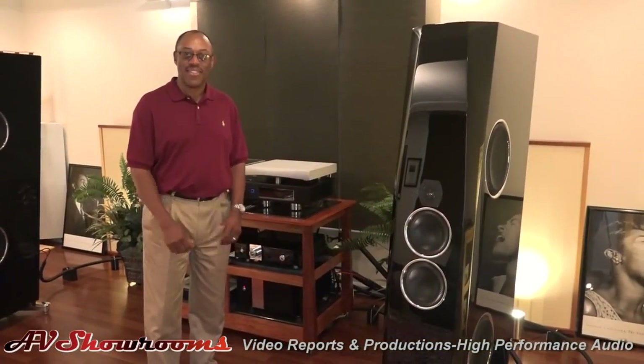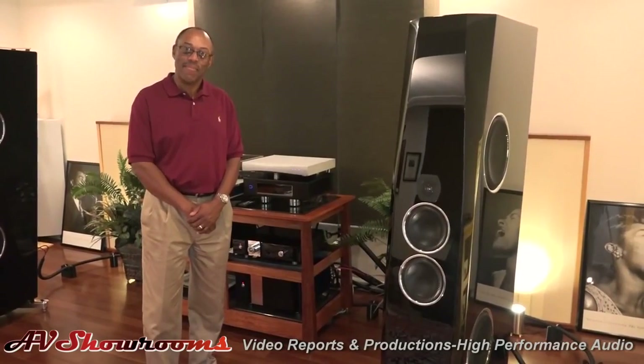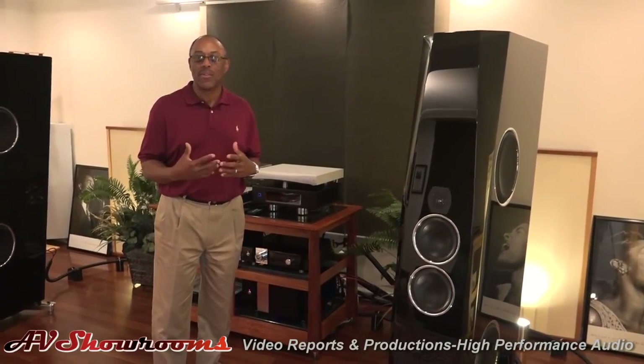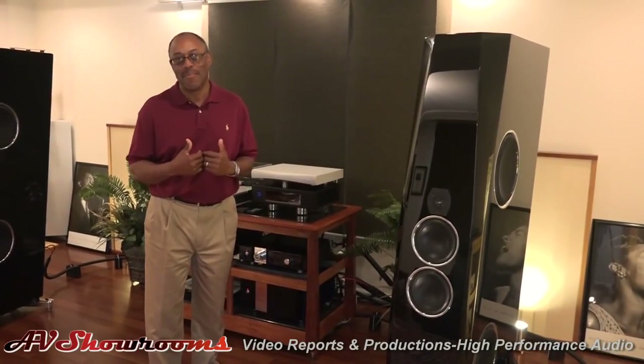I can attest to the clear glass of water sound of Tidal. Doug, what made you choose Tidal in the first place? Interestingly enough, I bought Tidal speakers for myself first.